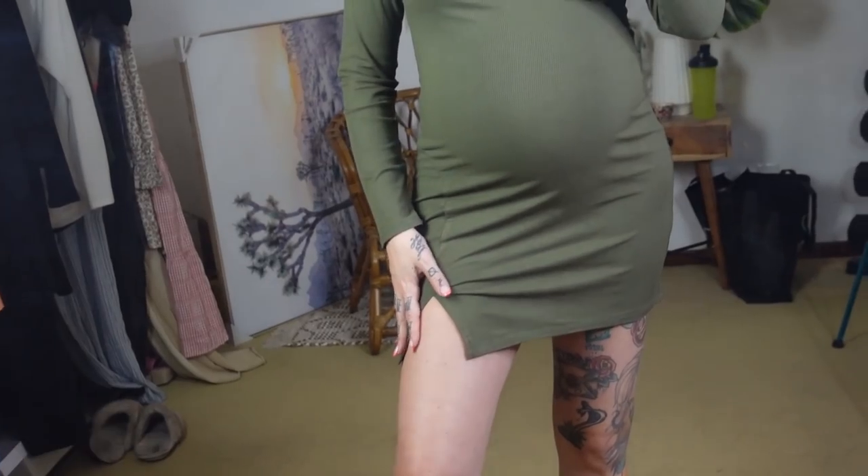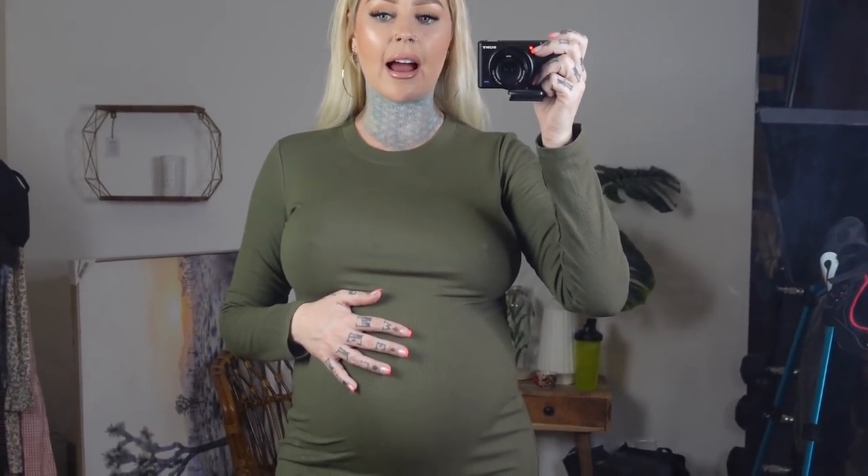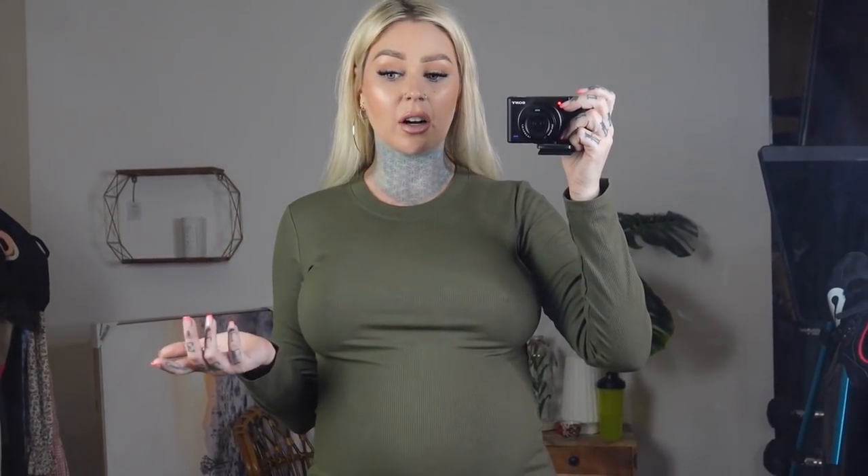This one is not a maternity dress. I actually bought it in black as well. I like this one because you can wear it with sandals to keep it more casual, or knee-high boots to dress it up a little bit. My daughter is kicking like crazy right now! I have this in this shade and in black — I really like this one. Dresses are just the easiest thing to wear when you're pregnant. This one is a little bit warmer because it's long sleeve and you can put a jacket on with it.